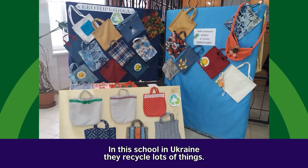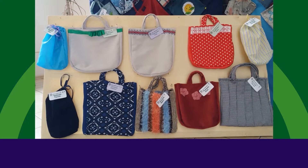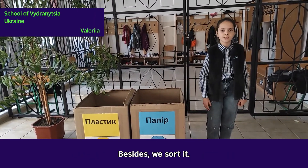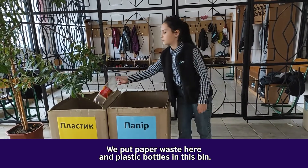In this school in Ukraine, they recycle lots of things. Look, we always put the litter into the bins. Besides, we sort it. We put paper waste here and plastic bottles into this bin.